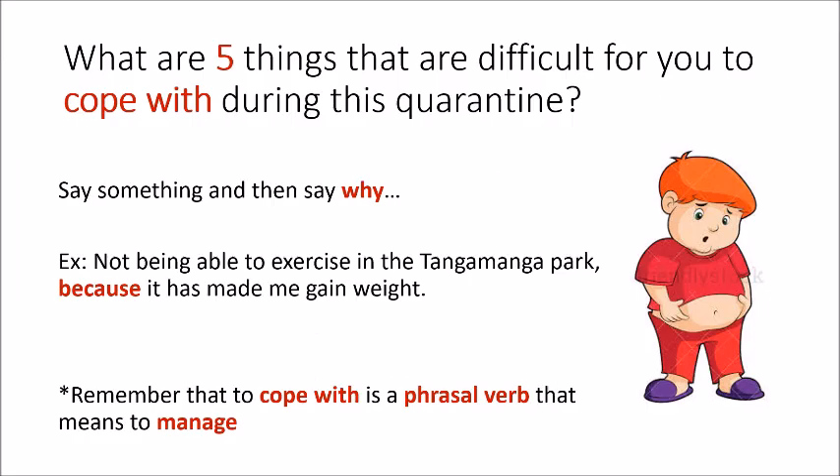Tell me five things that are difficult for you to cope with during this quarantine. Remember 'to cope with' is a phrasal verb that means to manage, to handle, to keep under control. You have to say what the thing is and also say why. For example: 'Not being able to exercise in the park — because it has made me gain weight.' You have to say what happened and give a reason. Write five different things in your notebooks for next class.